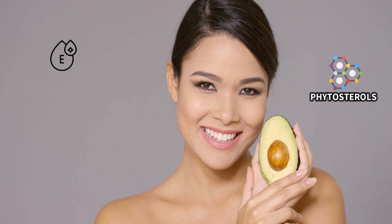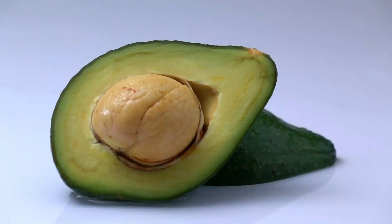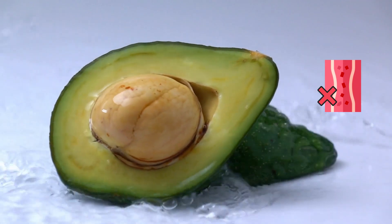Avocados also give you a healthy dose of vitamin E, phytosterols, and oleic acid — all of which can help dissolve those harmful blood clots.